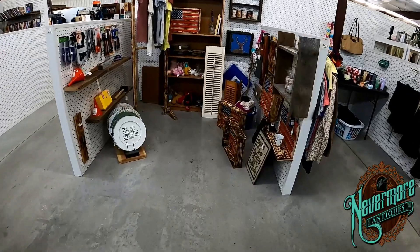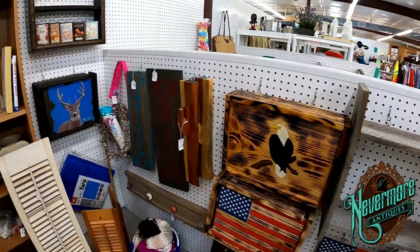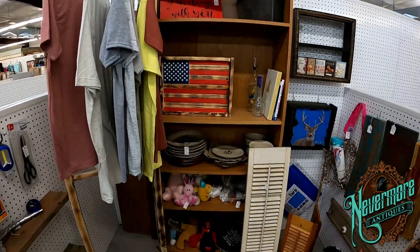Over here they've got all the homemade crafty stuff. I love these American flags — those are really cool.